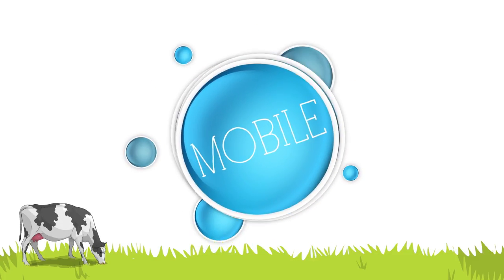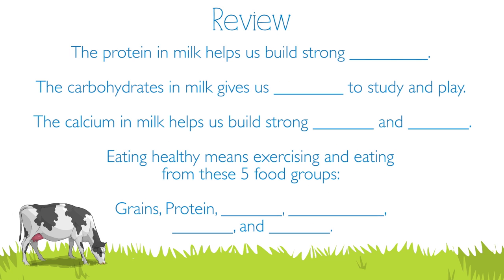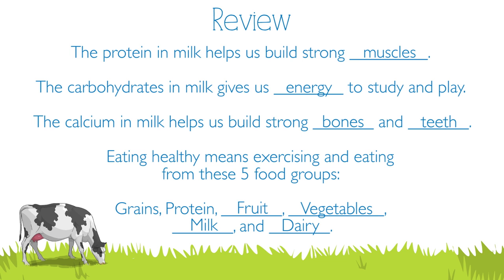Boys and girls, what did you learn about nutrition? The protein in milk helps us build strong muscles. The carbohydrate in milk gives us energy to study and play. The calcium in milk helps us build strong bones and teeth. Eating healthy means exercising and eating from these five food groups: grains, protein like meat, beans, and nuts, fruits, vegetables, milk, and dairy.